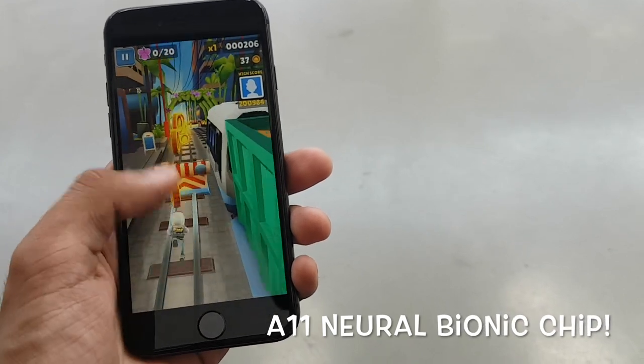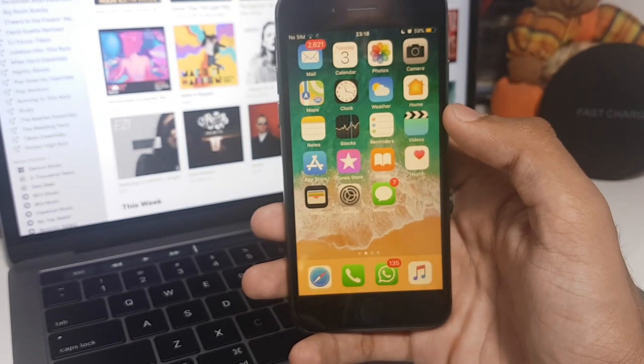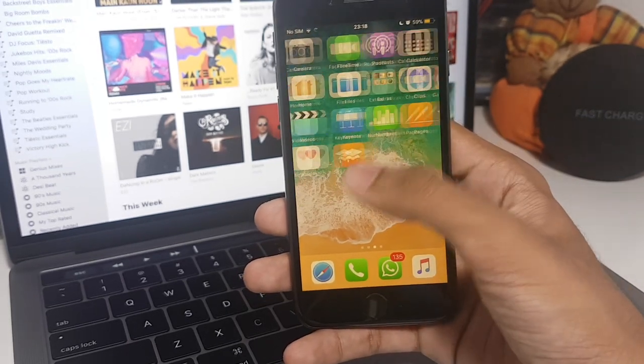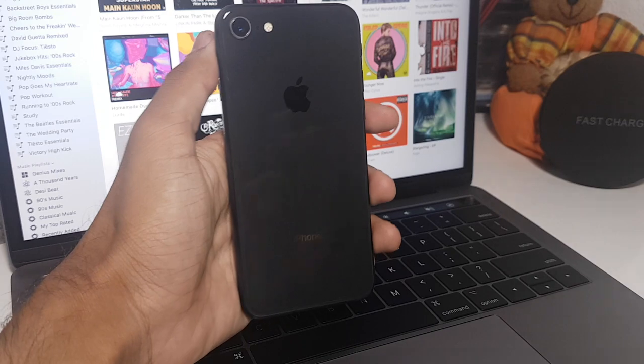These massive performance and stability updates are because of the A11 Bionic Neural chipset. We shouldn't forget to mention that iOS is a great blend of hardware and software working together in harmony. I was very surprised to find minimal heating even during augmented reality application usage and even shooting 4K videos at 60 frames per second.